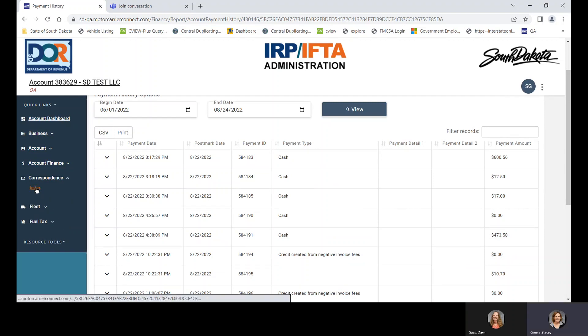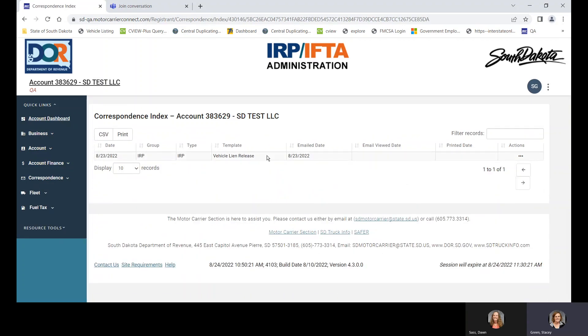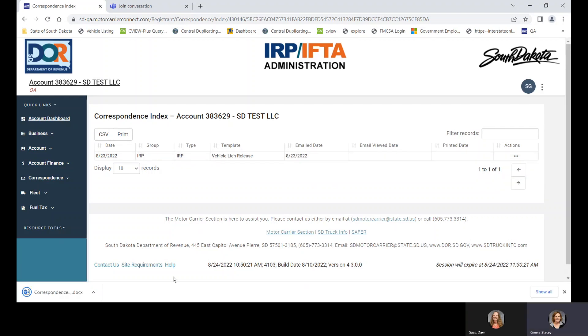Correspondence — this is something new that we don't have in our current system. This allows us to send you letters. For example, if we are missing something like a vehicle lien release — a title was mailed in but we did not have the lien release, so we're waiting for you to mail that to us. You can download and open that correspondence letter here.